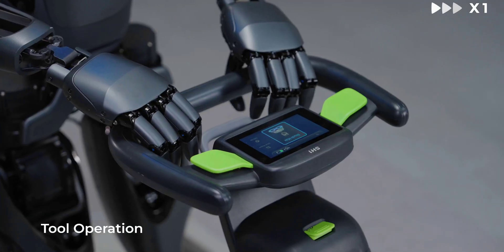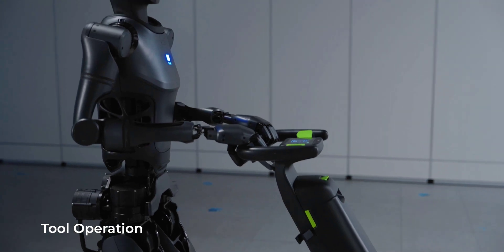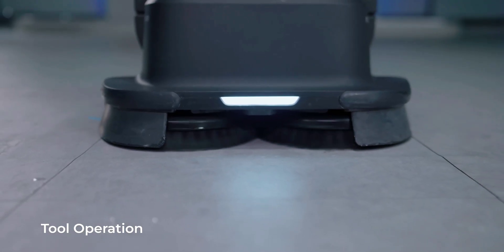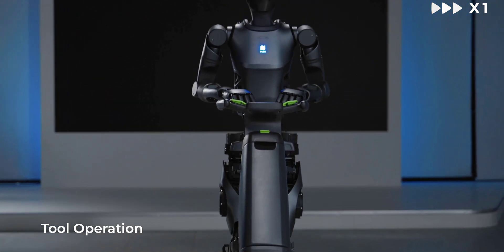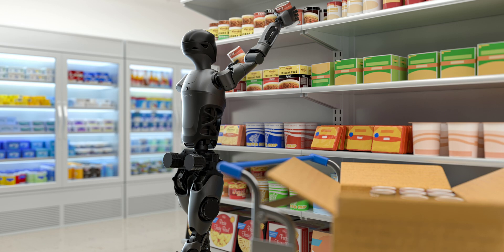Serve how exactly? Pudu doesn't go into a lot of detail, but mentions how the D9 can perform ground cleaning tasks using the Pudu SH-1, which is an upright floor scrubber and dryer for commercial spaces. It also includes renders of the robot carrying boxes through a warehouse and stocking shelves in a department store.